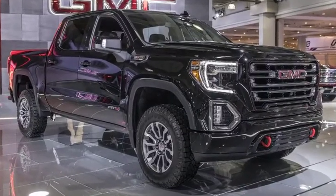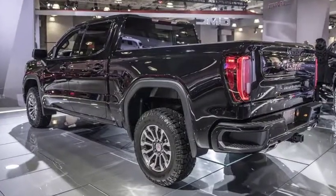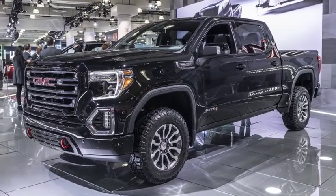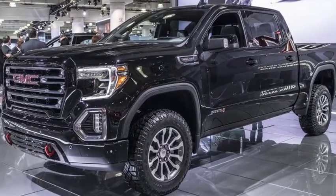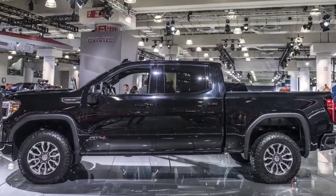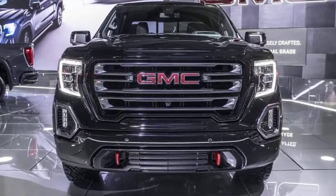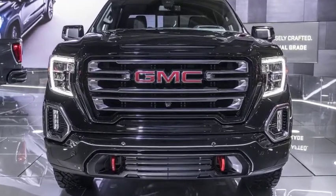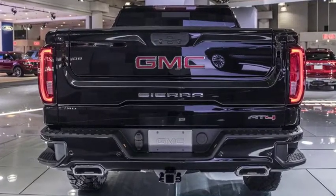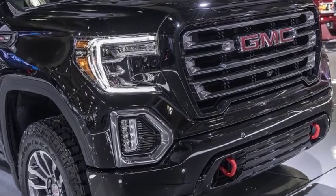The 2019 GMC Sierra AT4 gives Raptor and Ram a new off-road rival. It blends off-road hardware into a modern, thoroughly updated pickup truck that doesn't skimp on power, luxury, or safety equipment. From its higher suspension setup to its available carbon fiber cargo bed and the new Multi-Pro tailgate, the 2019 Sierra AT4 is a direct shot across the bow of staunch rivals like the Ford F-150, Dodge Ram, and Toyota Tundra.